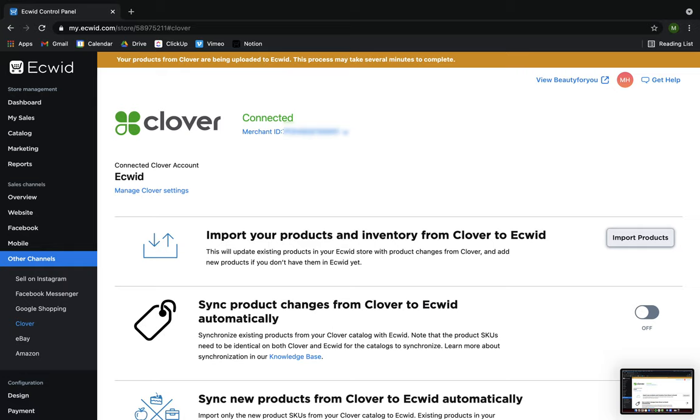After you've connected your Clover and Equit accounts, an automatic product import begins, bringing your products over from Clover to Equit. While that's importing, you can manage your syncing options.